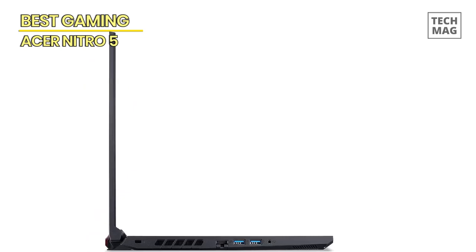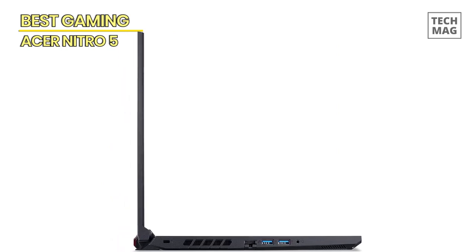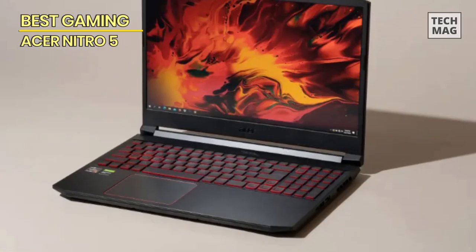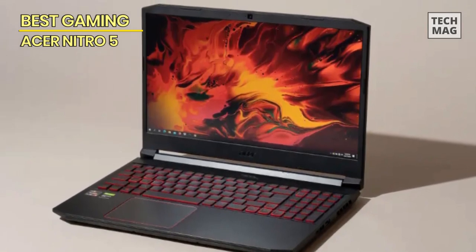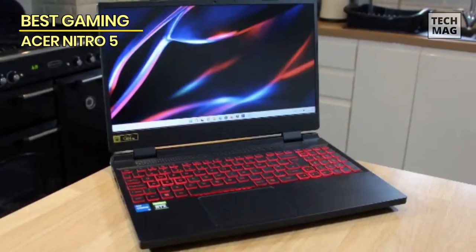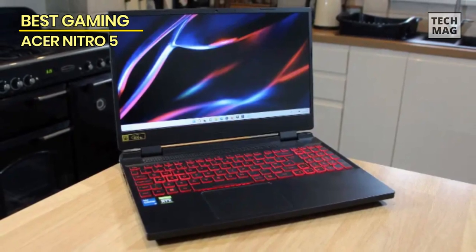The backlit keyboard with a dedicated numeric keypad enhances your gaming and typing experience, while the included mousepad adds convenience. This laptop is a powerhouse designed for gamers and content creators alike. Whether you're battling in the virtual arena or tackling productivity tasks, the Acer Nitro 5 is up to the challenge, offering performance, speed, and gaming-ready features.